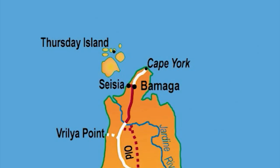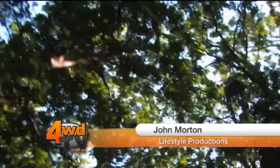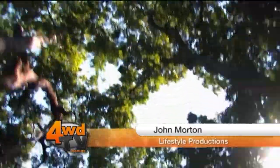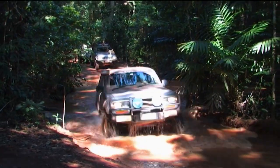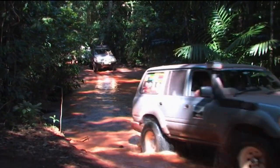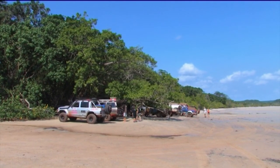No trip to Cape York Peninsula is complete without going to the tip itself, the northernmost point of the Australian mainland. The final section of track out to the tip is a very pleasant drive through dense rainforest. The group parked on Frangipani Beach and set off for the final walk to the tip.